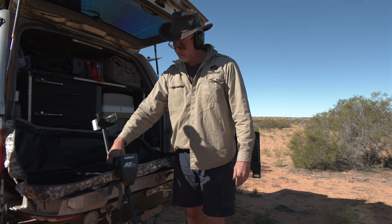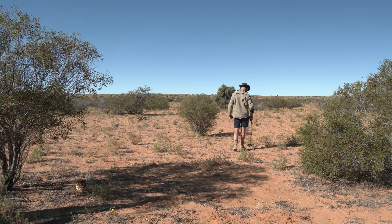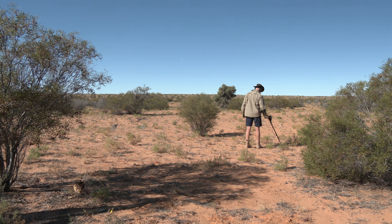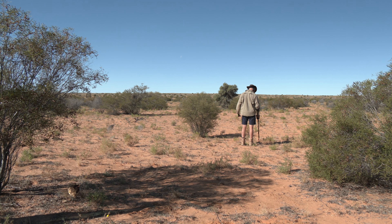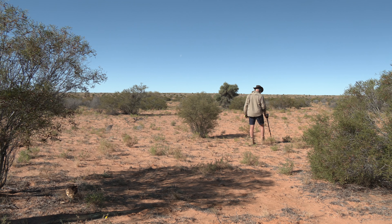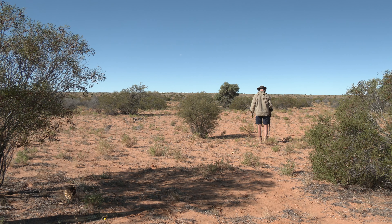Unfortunately, like with most things in Australia, the use of metal detectors has some restrictions. So in the desert, you cannot detect on native tidal lands, historic sites or in national parks. However, I obtained permission for some of the private stations we visited to do a bit of detecting there.